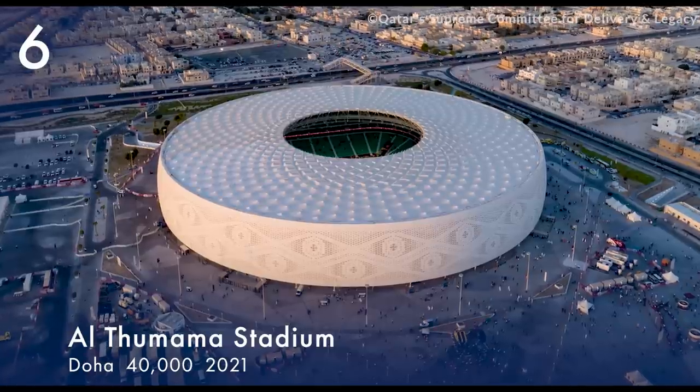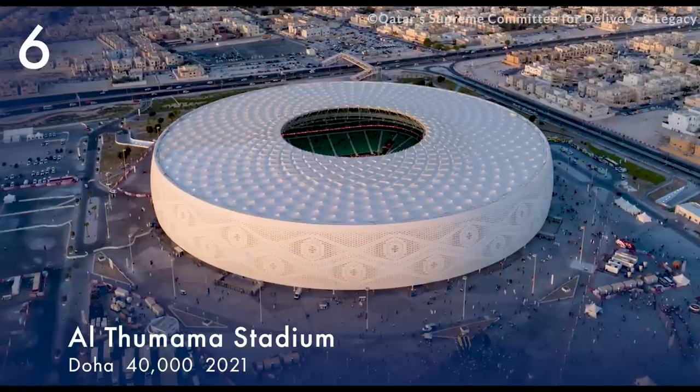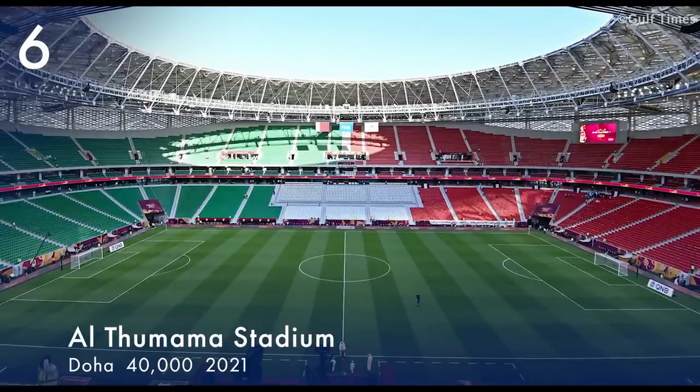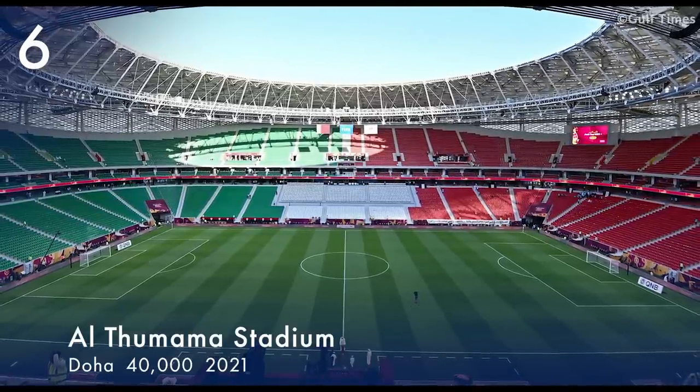Number 6. Al-Thumama Stadium is located in the Al-Thumama District of Doha. The stadium has a capacity of 40,000 and opened on 22 October 2021.